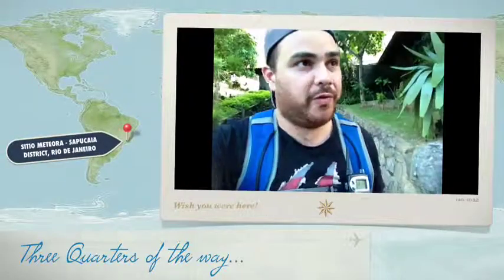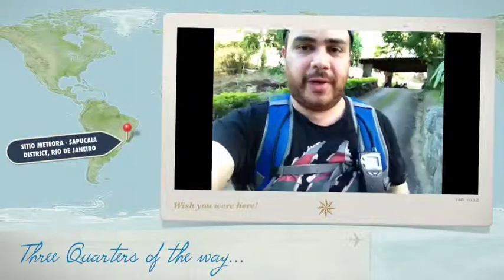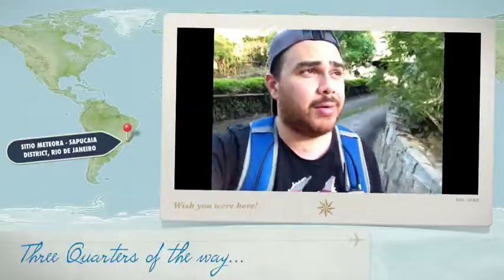Welcome to day number four of Expedition Rockface — getting up there! Today's mission consists basically of getting around the killer wasp nest.